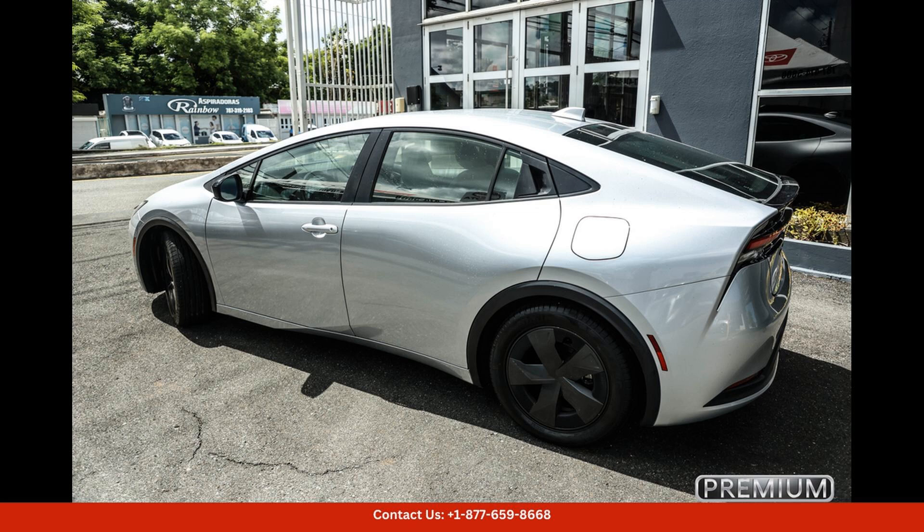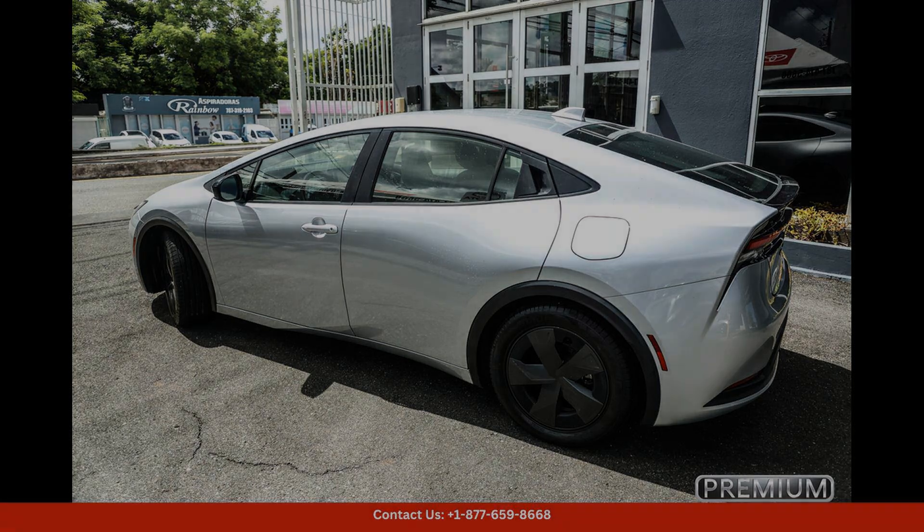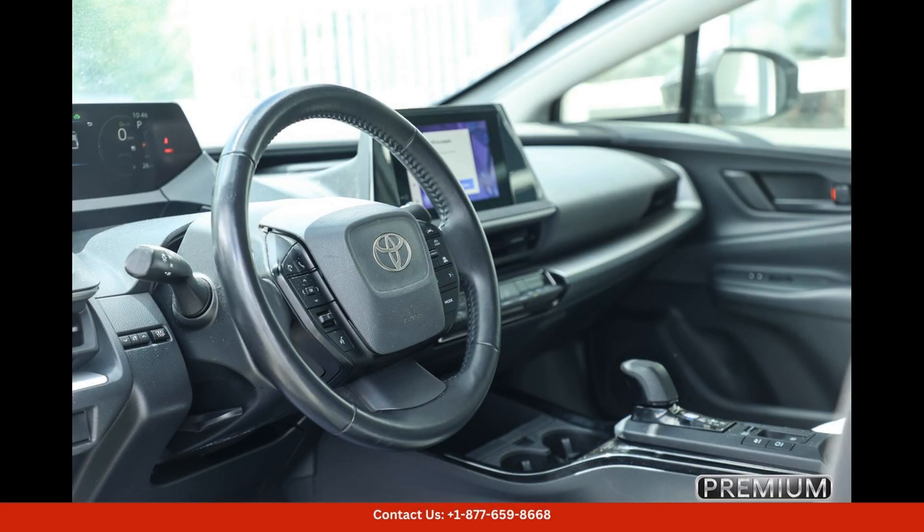Inside, the 2023 Toyota Prius offers a comfortable and spacious cabin with seating for up to five passengers. The car comes standard with a 7-inch touchscreen infotainment system, Apple CarPlay and Android Auto compatibility, Bluetooth connectivity, and a rear-view camera. Optional features include a premium JBL sound system, navigation, and a wireless charging pad.